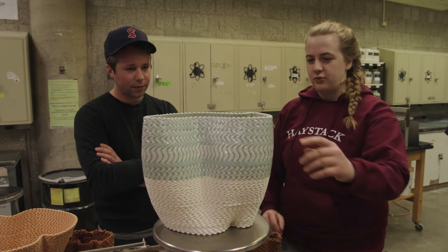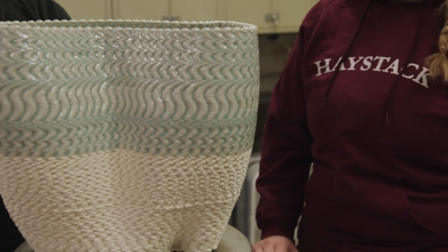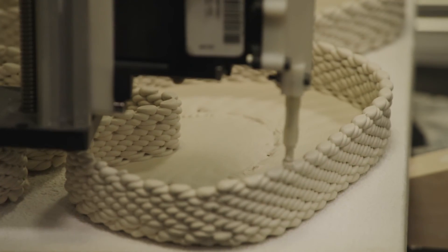How many paths would a piece like this one have in it? Because it looks like hundreds and hundreds. Each path is two millimeters, so I couldn't tell you exactly how many there were.